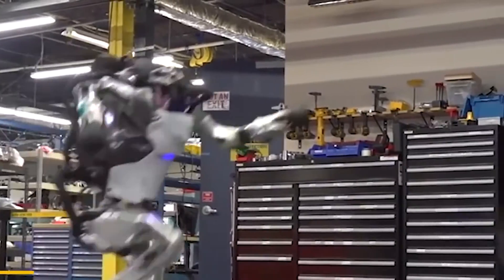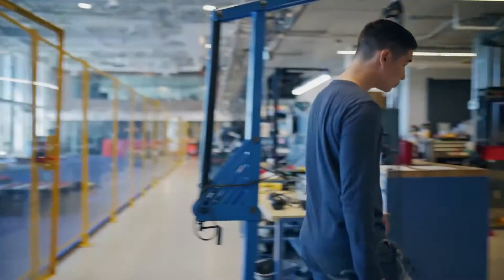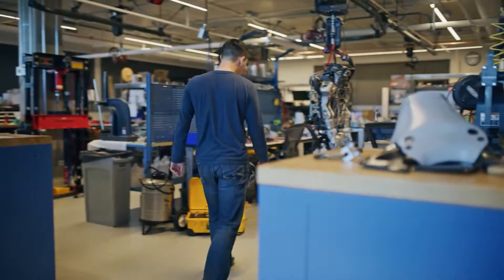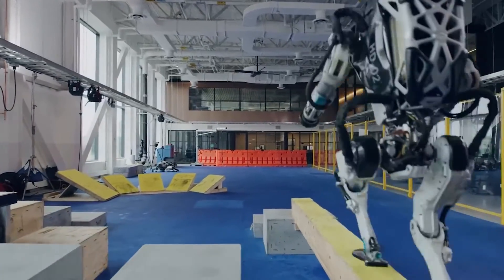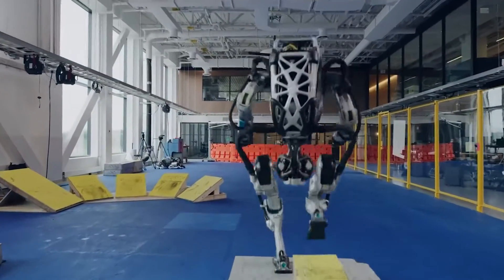Boston Dynamics started off making training videos for the Navy, but soon they took a leap into the future and started creating robots. Their creations are so extraordinary they could be straight out of a blockbuster sci-fi movie.